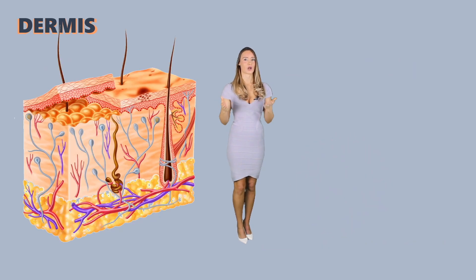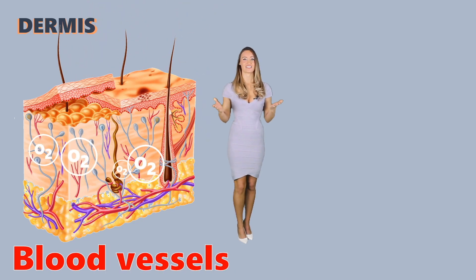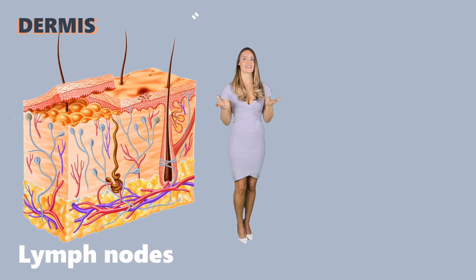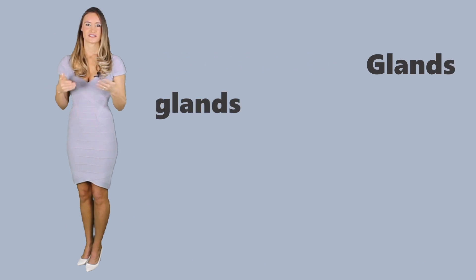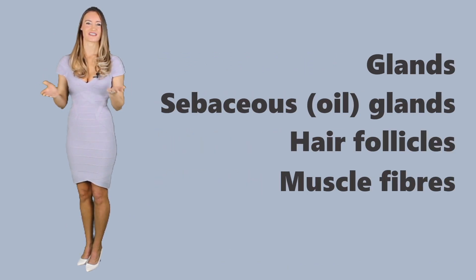Unlike the epidermal layer, the dermis contains blood vessels and is well-nourished with oxygen. Additionally, it also has lymph nodes, which are special depots that contain immune cells to fight off microorganisms that may threaten the body. Since the dermis is the thickest layer, it can house more structures like sweat glands, sebaceous or oil glands, hair follicles, muscle fibers, and nerve tissues.